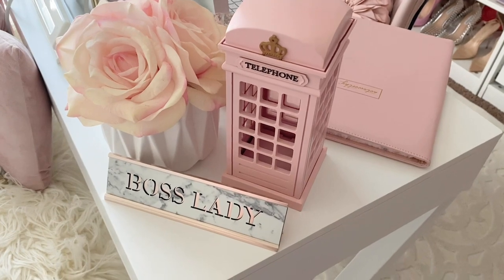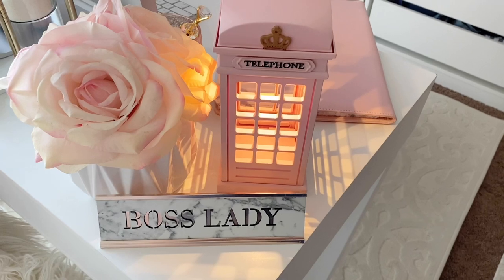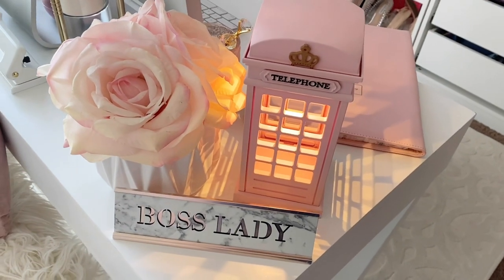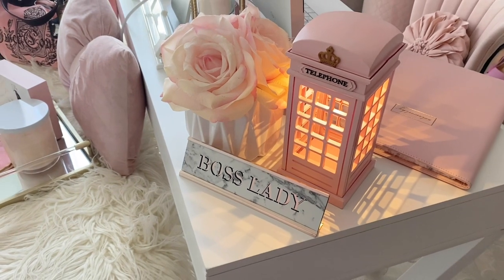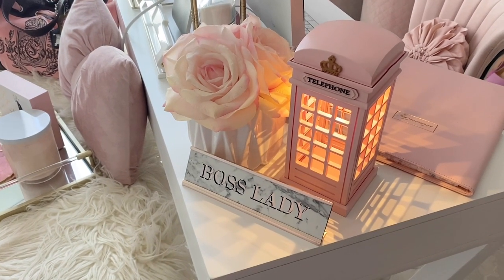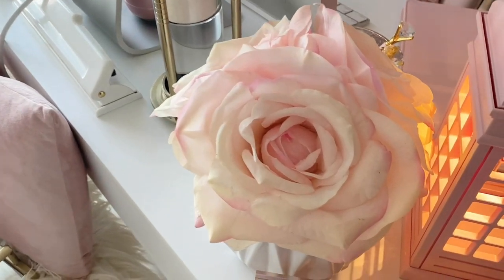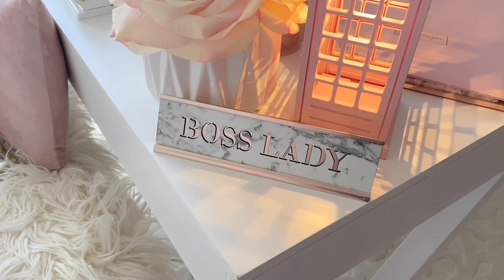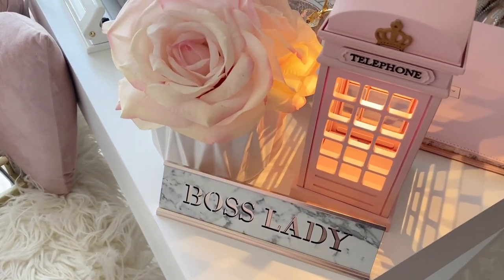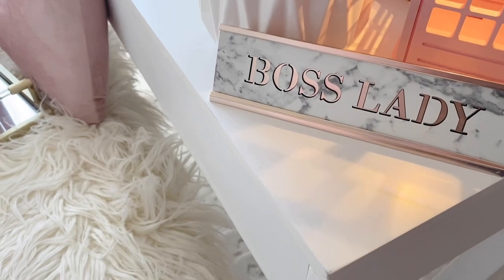Here I have this beautiful little lamp — a foam booth lamp — and you just tap it to turn it on. I'll link it below; it's from someone on Instagram called Pretty Luxury Bouquets. I also have some flowers from Home Goods, a little plaque, and a little 'boss lady' sign.